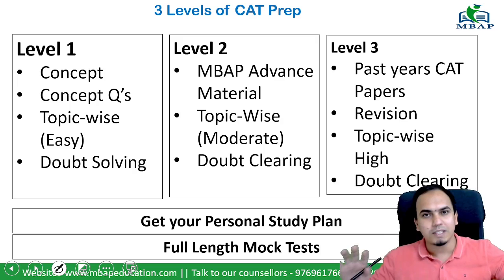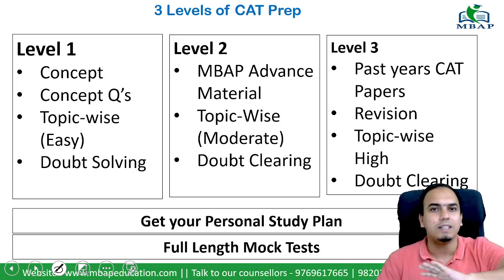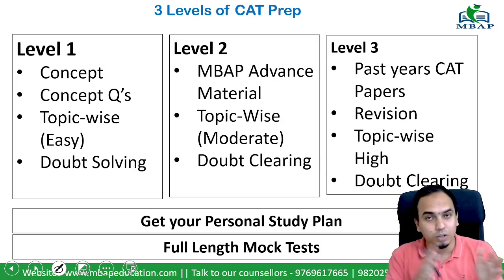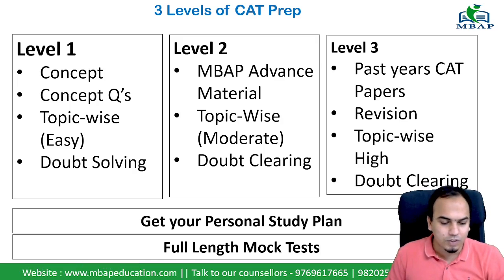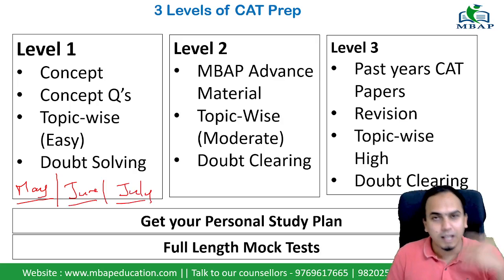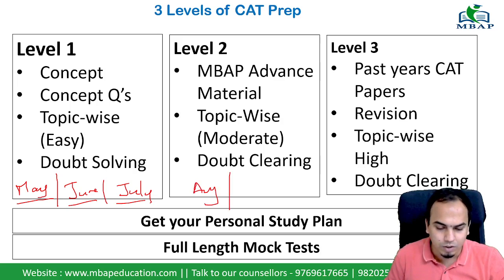For the whole 7 months of time, we will break down preparation into 3 different levels. Right now we are in the month of May, so Level 1 is May, June, and July — we will finish this in 3 months. After that, in August and September, you go to Level 2.